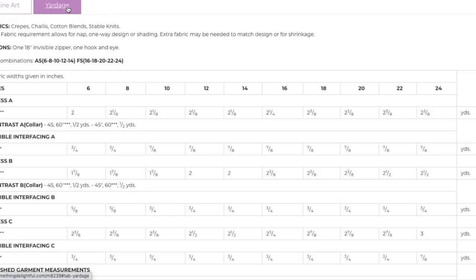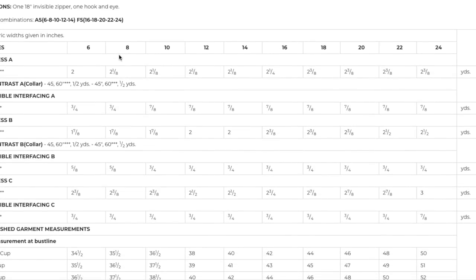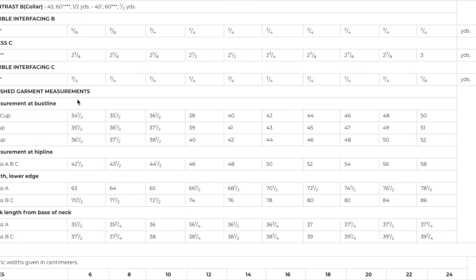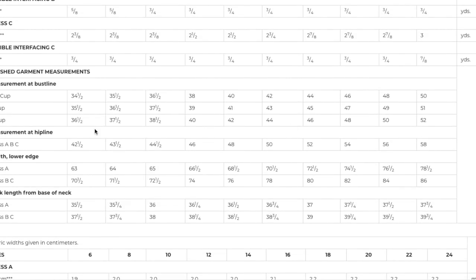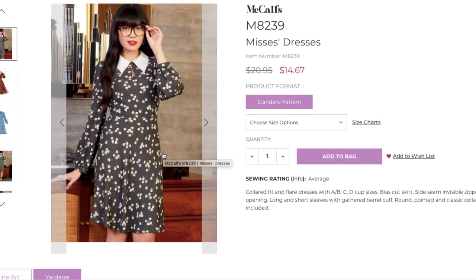Let's see if we get any finished measurements. Crepe, chalét, cotton blends, and stable knits — a lightweight ponte would be really nice, especially with that bias drape. Invisible zipper, hook and eye. Two size ranges and then your fabric requirements: about two and a half yards, three yards for the longer one. You have the measurement at the bust line and hip line, so no waist measurement. I wonder if they used the wrong cup size on her — that might have caused the issue. 34 and a half inches up to 52 inches at the bust line depending on your cup size, and hip line measurement 42 and a half up to 58. It is kind of like an A-line skirt so it is pretty roomy through the hip design-ease-wise.